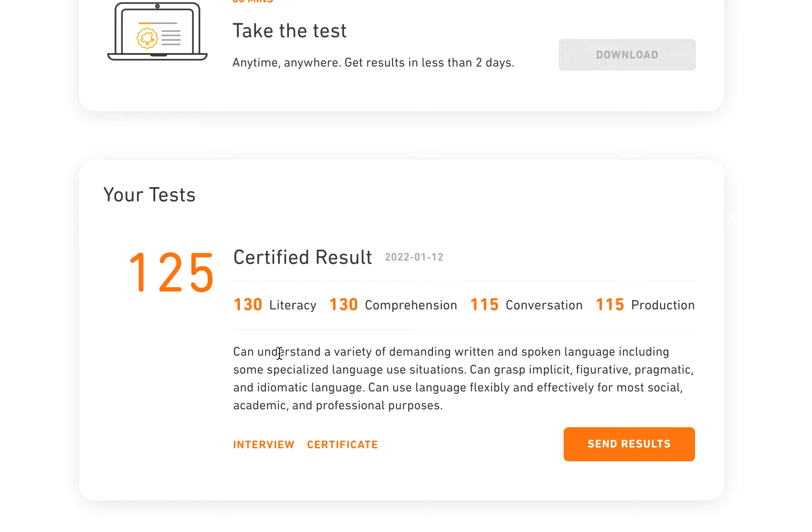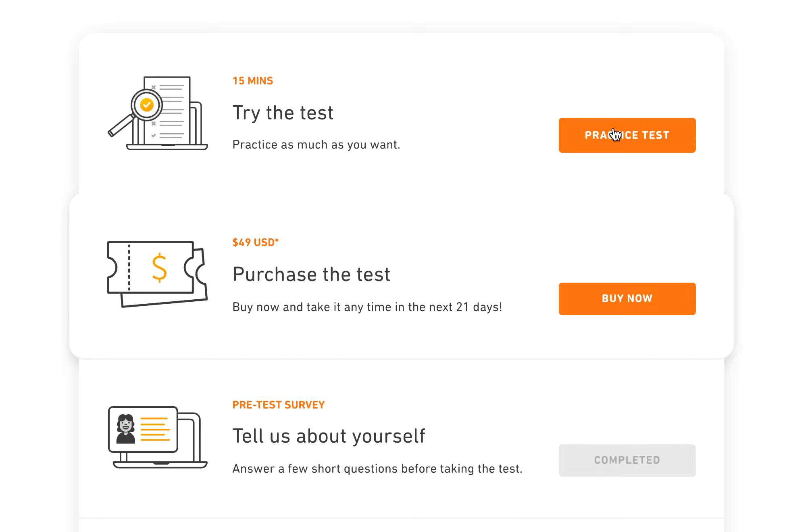First, how did I know about this test? Some friends mentioned it and recommended me to take it. So I just took it for fun — I did not study at all before the test. I paid by credit card and then took it. The whole process I spent around 1.5 hours. I spent around 30 minutes learning about the test, took one practice test, and then simply paid for it.